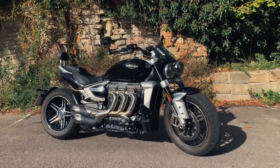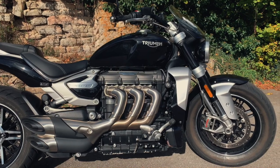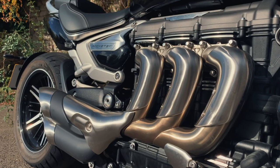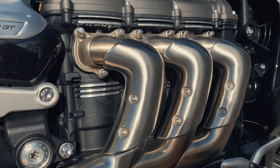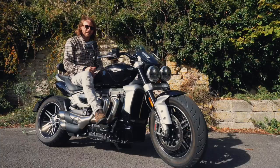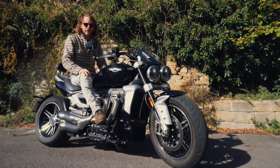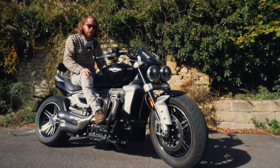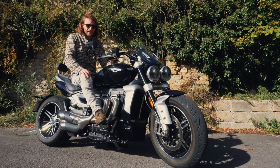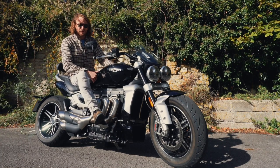Welcome to the Triumph Rocket 3 GT — the world's largest production engine ever put in a motorcycle, and also the engine with the most torque in production in the world. Bit of a beast. The Rocket first came out in 2003 with staggering figures; it was the first production bike to ever break the 2,000cc barrier. In 2019, Triumph updated the Rocket 3, and now they've got this GT model.